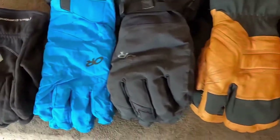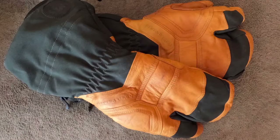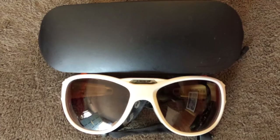As cold as Denali is, a good glove system is definitely important. Make sure that you have several layers of gloves for all conditions. Eye protection is a must — make sure you have an extra pair of glasses too.